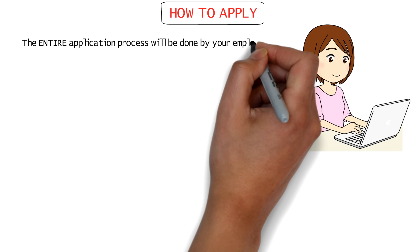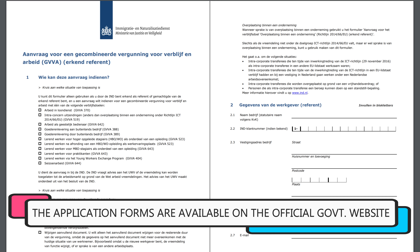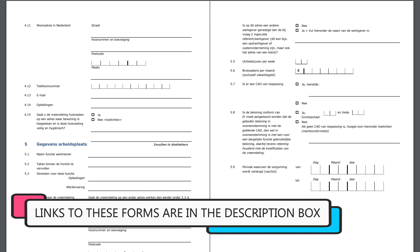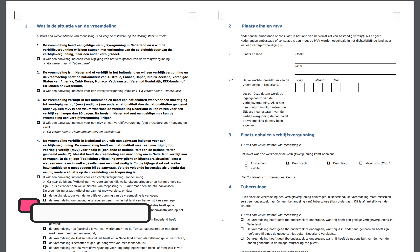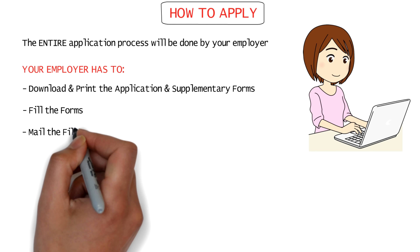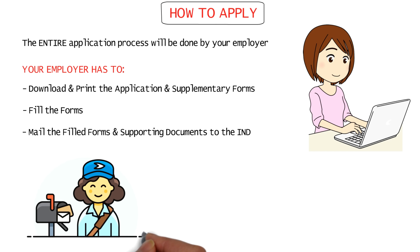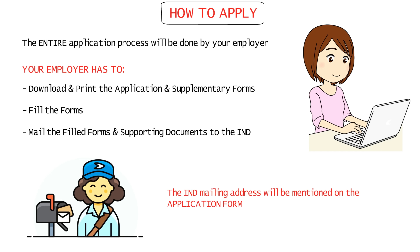A very important part: where can you find employers willing to sponsor you and your family members to the Netherlands? The best platform to build professional connections and find genuine jobs is LinkedIn. Just enter the job search field as 'horticulture' or 'agriculture' and enter the Netherlands as your search location. As you can see, there are more than 200 job vacancies right now in this field. Many of these listings also mention visa sponsorship in the descriptions, so keep an eye out for those and apply to those first.